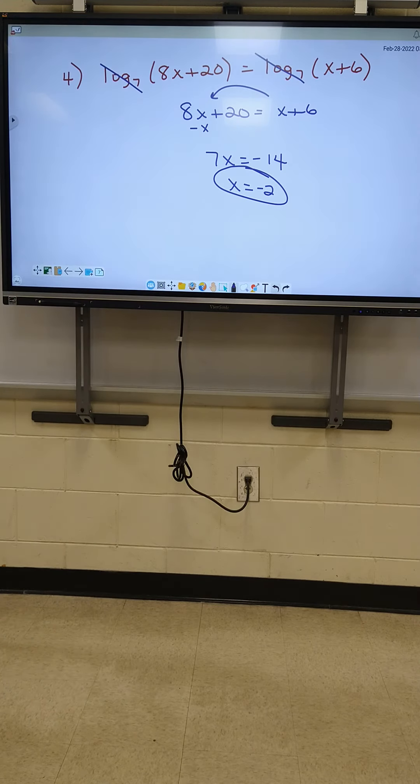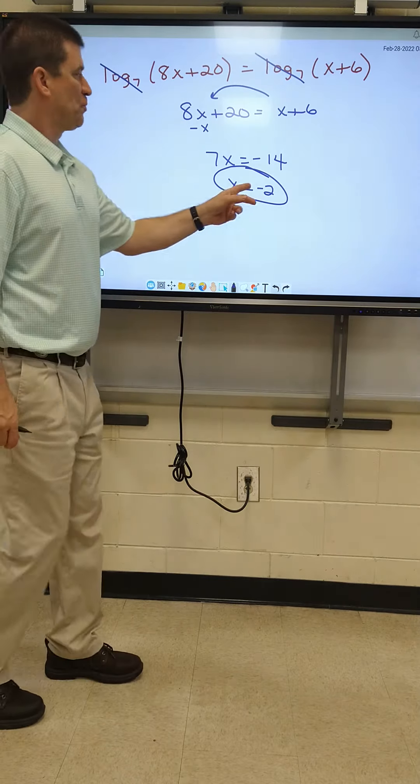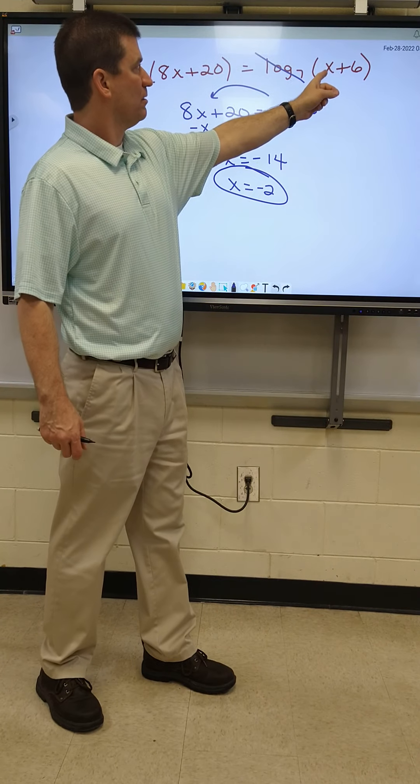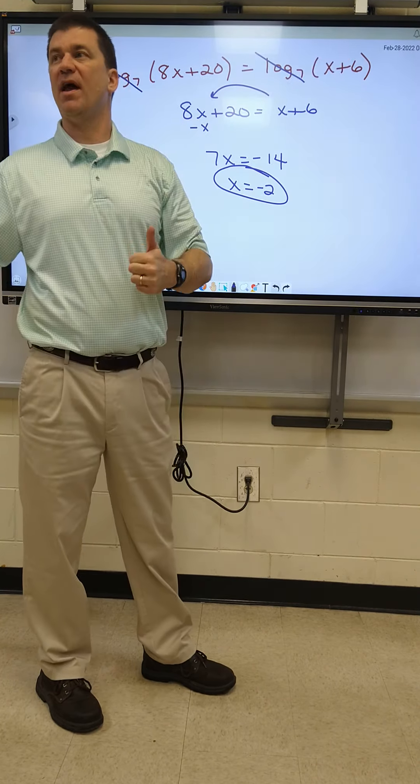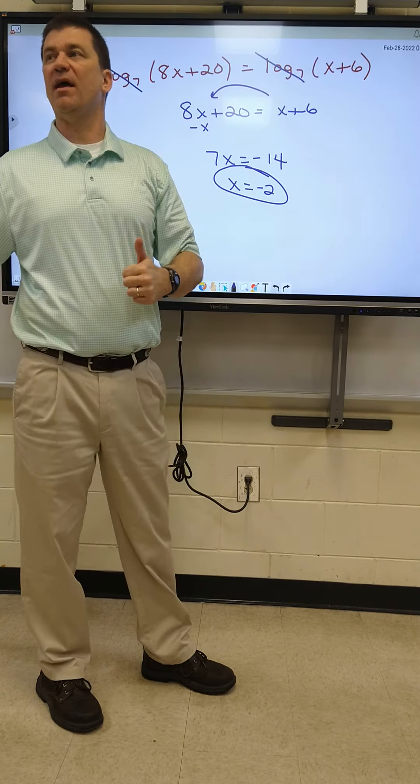Everybody good on how I got negative 2? All right, we have to check every answer on this paper. If you plug in negative 2 right here, what's negative 2 plus 6 give you? It gives you 4, so it's okay. When is it not okay? If it's a 0 or a negative number, you got to throw it out. 8 times negative 2 plus 20 — I got 4 again. So even though it's a negative number, it actually works on both sides. That answer is good.